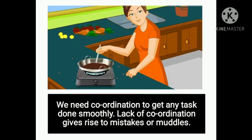We need coordination to get any task done smoothly. Lack of coordination gives rise to mistakes or muddles.